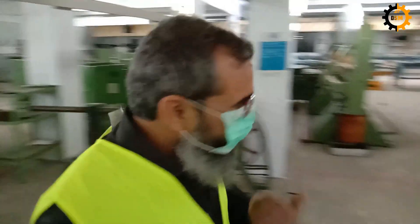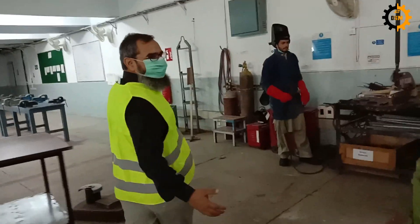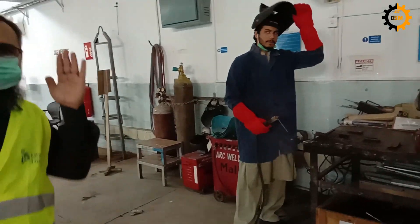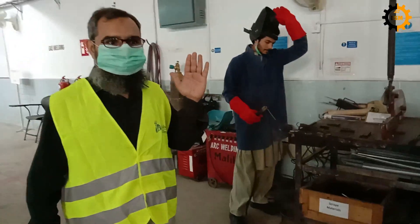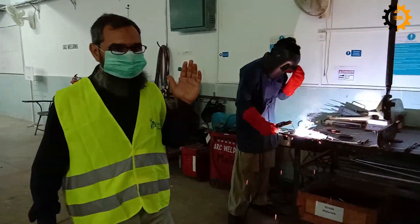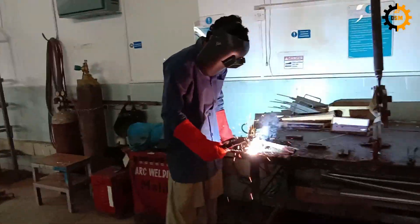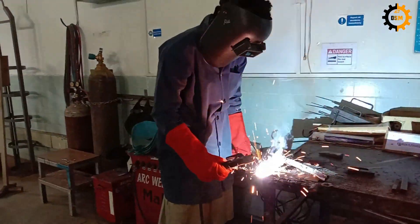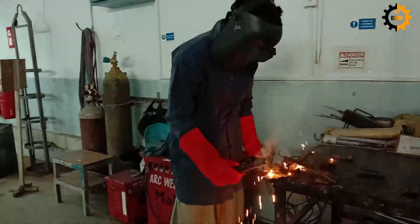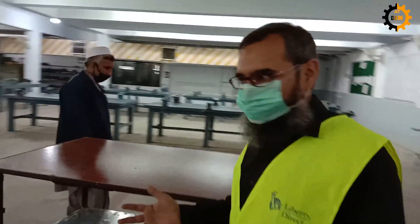Then we have the welding section here. At the end we have the welding area. Razemfer is a technical welder we have in the workshop and he is doing the welding operation. You have to take care of your eyes — you must wear the shield which he is wearing before doing any welding operation.